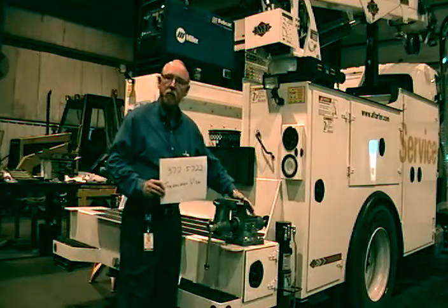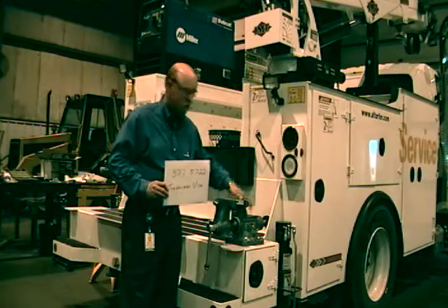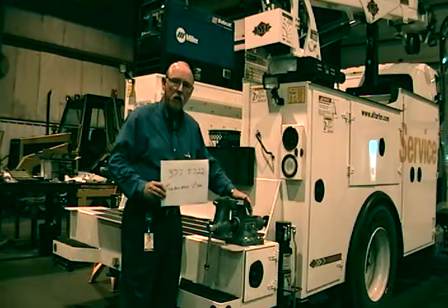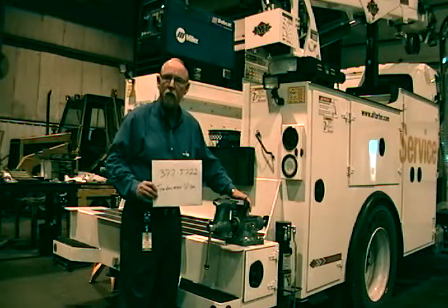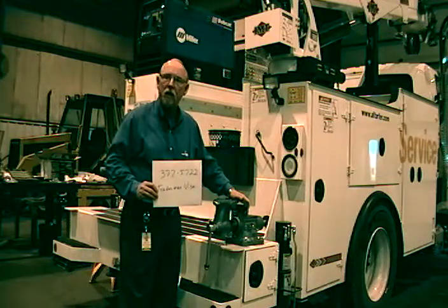This particular vise, like I said, goes open about 6½ inches, 6 inches deep. It's probably one of the best vises you can get out there on the market and we're proud to sell it.